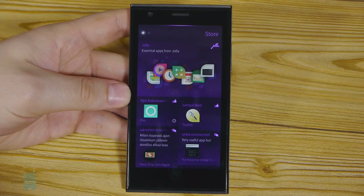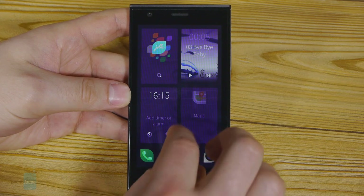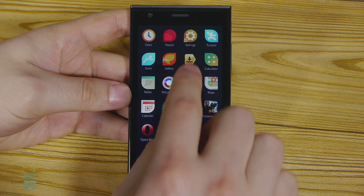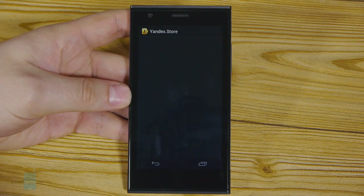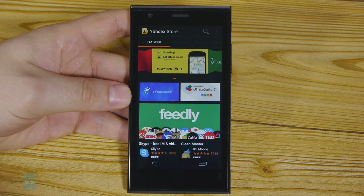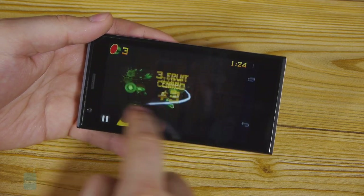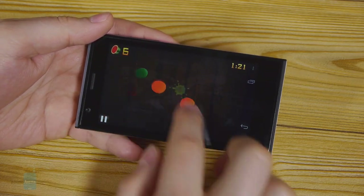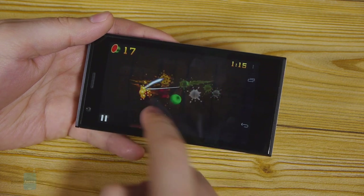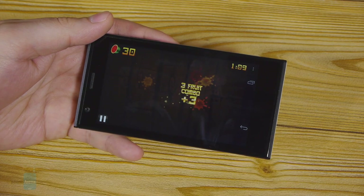Right now the number of applications available for Sailfish OS is very limited. You can get some Android apps running on it, but this has to be done through a third-party Android store with only about 85,000 apps — and some popular titles are missing. For example, you won't find Angry Birds, and there's no official Facebook client. You will get Twitter, however. As a quick example, Fruit Ninja for Android running on the YOLO smartphone doesn't run very well — the frame rate is low, Android support is shaky, and apps might crash every once in a while.